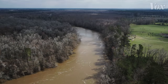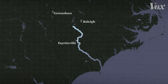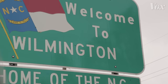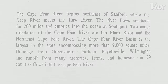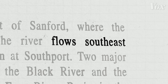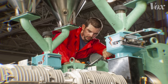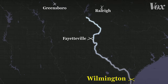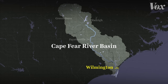The Cape Fear River runs down the eastern half of North Carolina, passing by major cities before emptying into the Atlantic Ocean. At the bottom of the river basin is Wilmington, a city known for its iconic Riverwalk. The river flows southeast for 200 miles, has the largest basin in the state covering more than 9,000 square miles, with drainage from four cities and runoff from factories, farms, and home sites in 29 counties. The Cape Fear is one of Wilmington's main sources of drinking water.